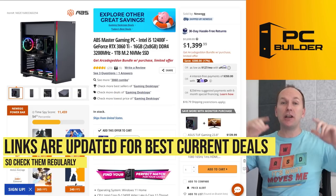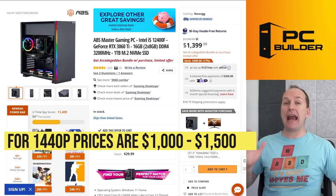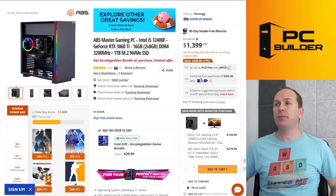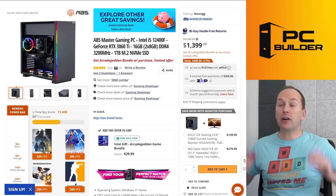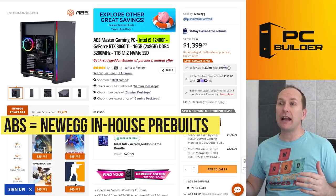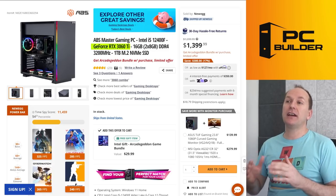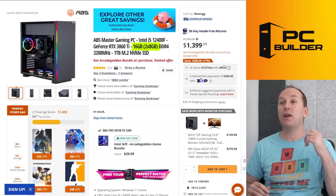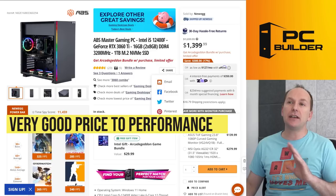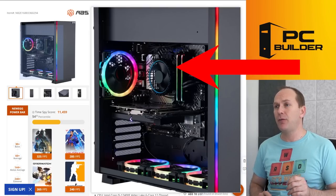For 1440p gaming, you're looking to spend between $1,000 and $1,500 — obviously the more you spend, the more features and performance you get, but $1,000 should get you in. The ABS Master — again, ABS is Newegg's in-house brand — features an i5-12400F, a really good 12th-gen Intel CPU, with an RTX 3060 Ti, 16GB of memory, and 1TB NVMe SSD for $1,400. That's a really good price. At this price point, you'll notice the Intel stock cooler is used — absolutely fine for the i5-12400 or 12400F, no need to replace it — and the case uses bottom-to-top airflow, so don't put it on a thick shag rug.